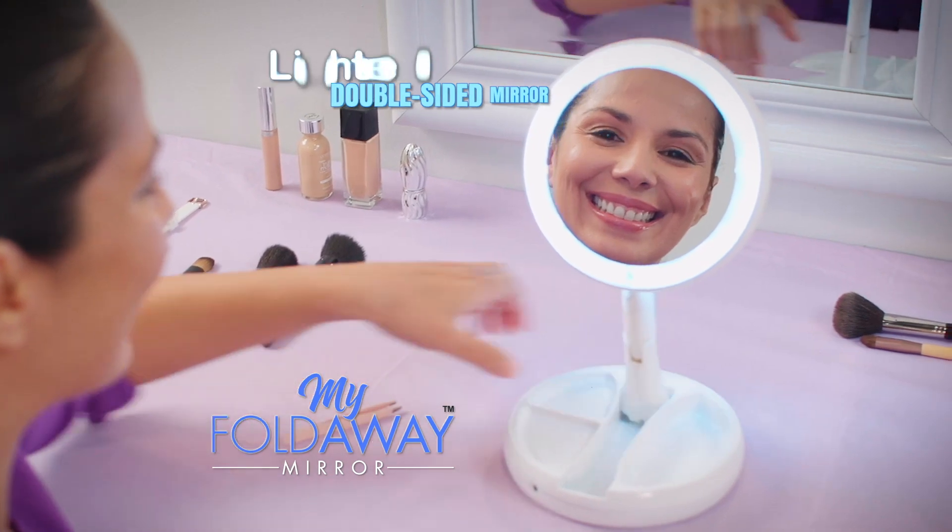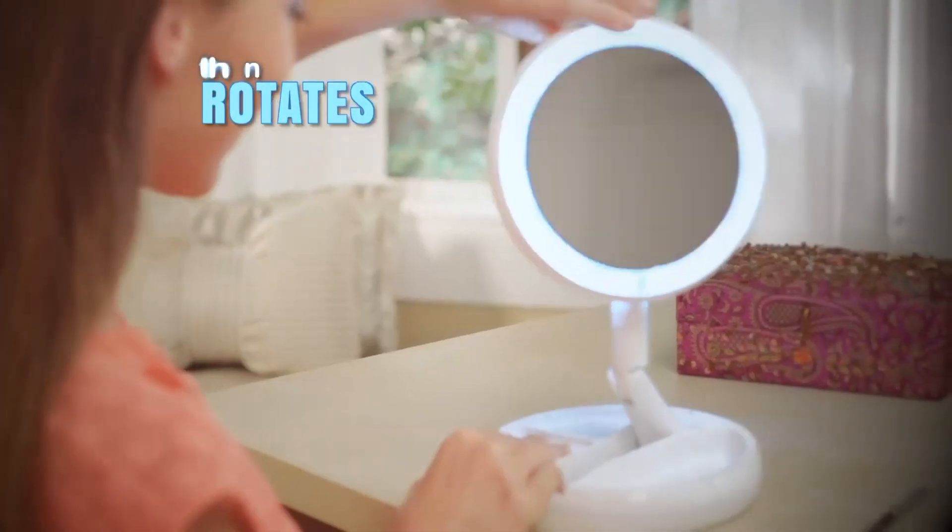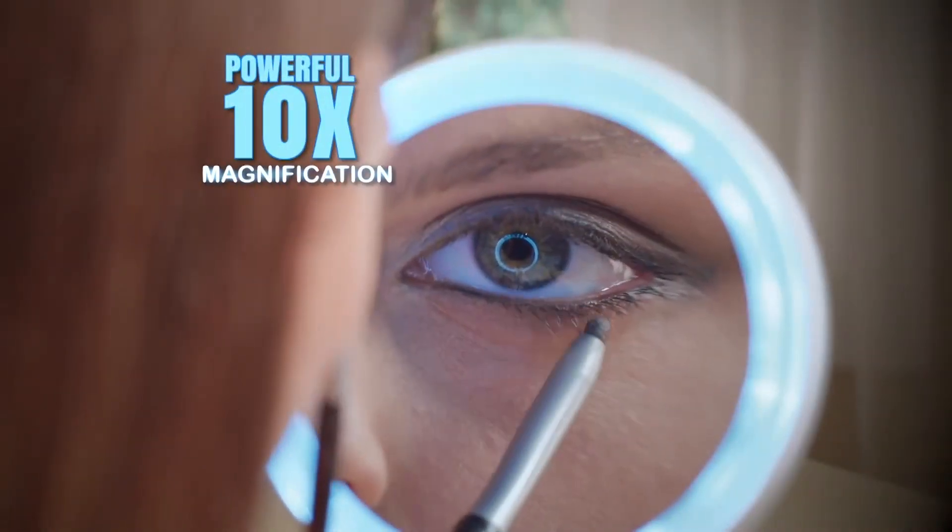My Foldaway Mirror features super bright LEDs on both mirror sides for picture-perfect illumination, then rotates to a powerful ten-time magnification.